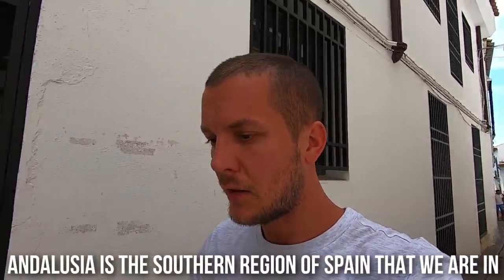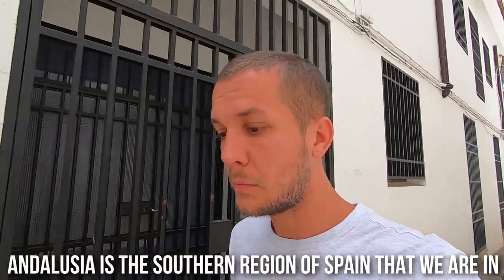That place we entered back there was actually a Jewish synagogue from the 1300s, and it's only one of three synagogues in the entire of Spain and the only one in Andalucía. The Jews were expelled from Spain in the 1400s, but this one still remains — pretty interesting.